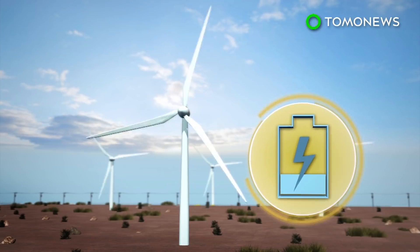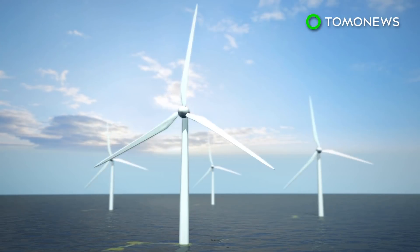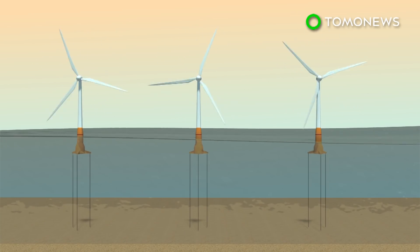Land-based wind farms can produce around 1.5 watts per square meter, while a wind farm in the Atlantic would be able to generate 6 watts per square meter. Several engineering challenges would have to be overcome.